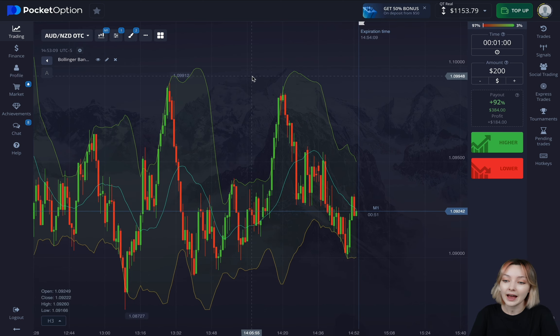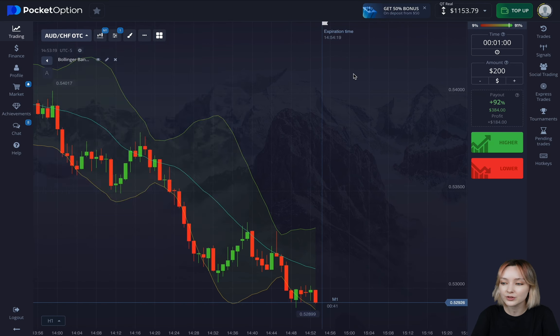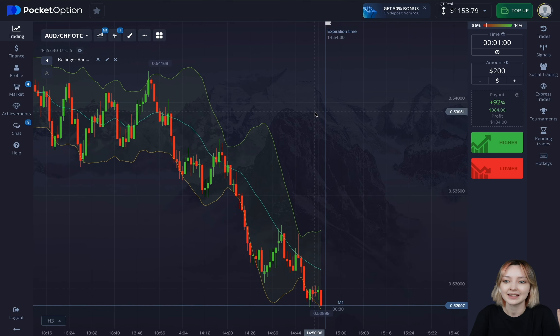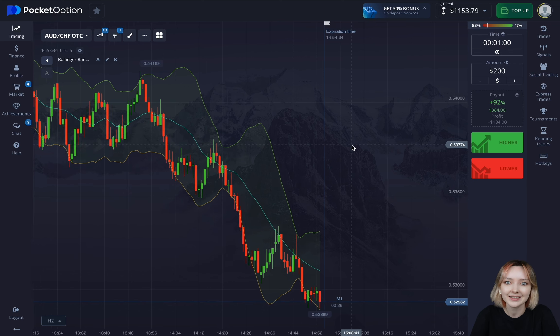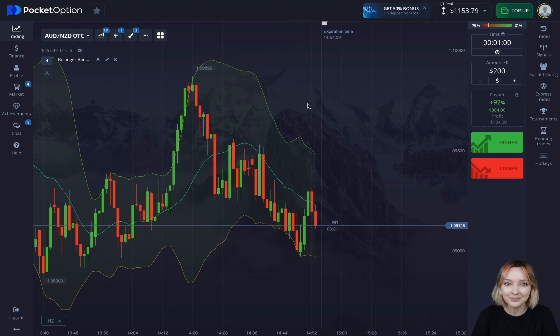We've got $1,153 as the deposit. As soon as we double the sum, I'm going to withdraw the net profit in order to take the stress off of the further trading process, since in that case we wouldn't be risking to lose anything anymore. We're going to be simply trading for net profit.